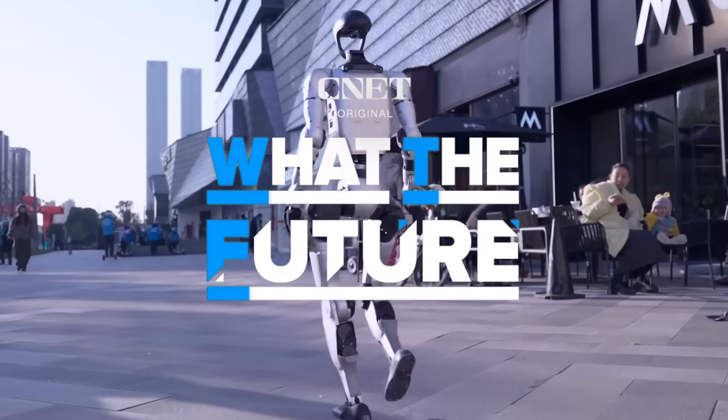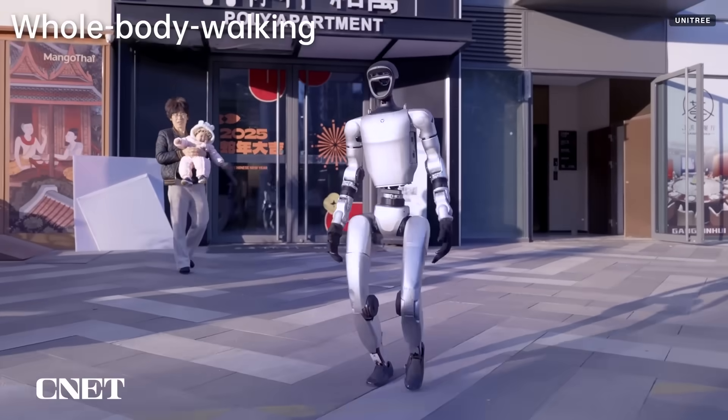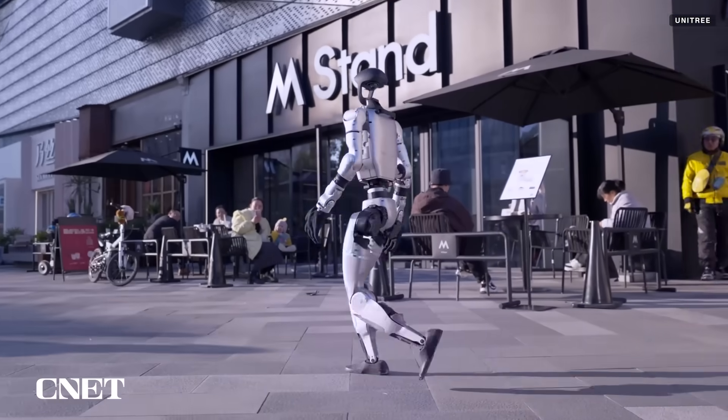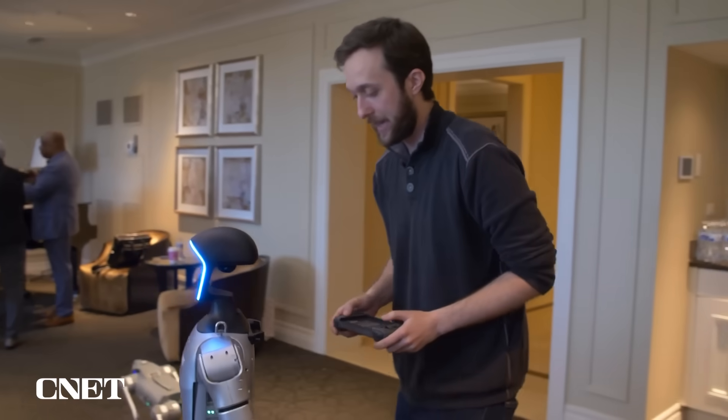The newest video of the Unitree G1 starts off with what Unitree calls 'whole body walking,' showing coordination between the robot's shoulders and arms, as well as a swing in its hips. The G1 looks to be walking a lot smoother in these videos than it was when I saw it in person just a few weeks ago at CES.